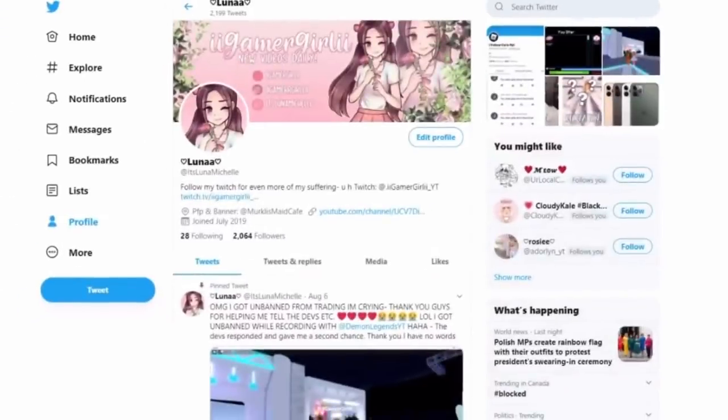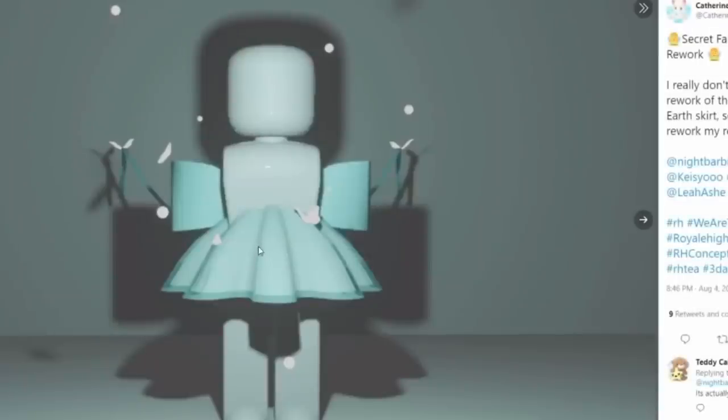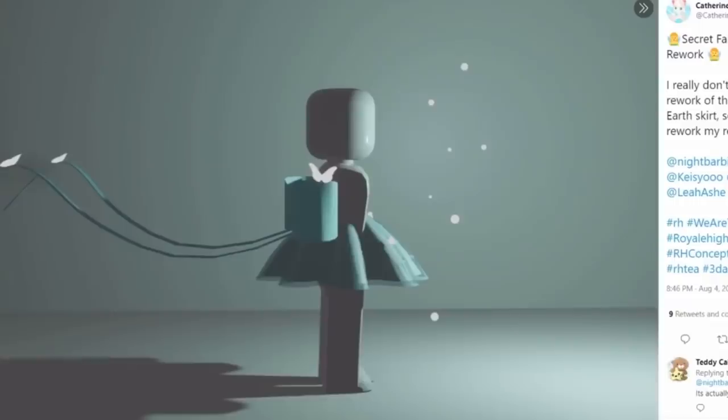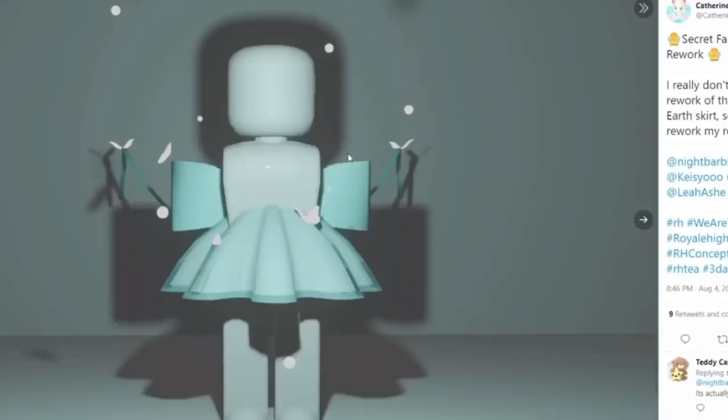The first concept is by Katherine — the Secret Fairy on Earth rework. This is a concept of how the skirt would look if it was reworked, and it looks absolutely beautiful in a blue/turquoise color. I love this skirt because it's short — you guys know I don't like big skirts. I love the style, the butterflies, and the long bow and ribbons at the back. This is a Royal High community creation, so make sure to go follow Katherine on Twitter.